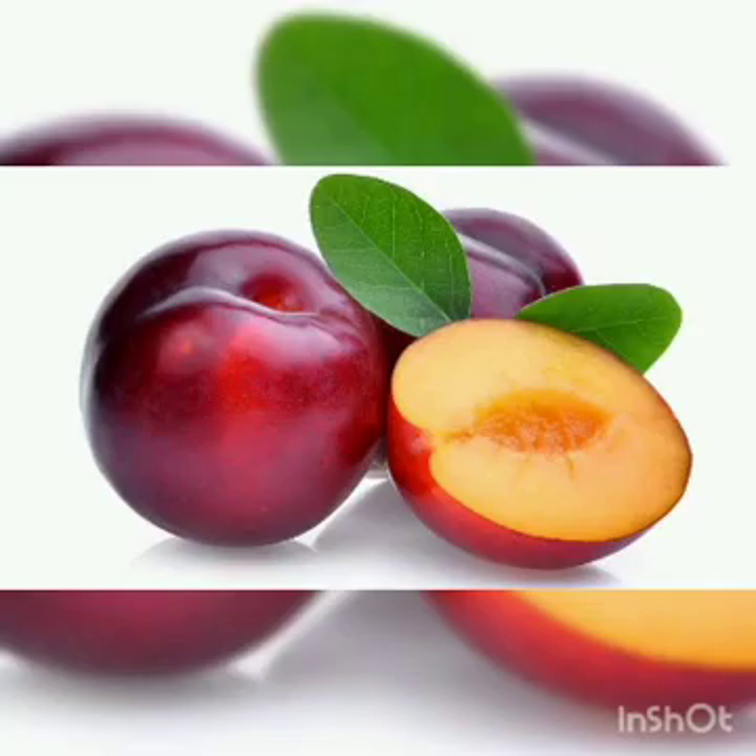Next is plum. Plum is one of the most ancient fruits. They are usually yellow, green, red or dark purple in color and are usually sweet.